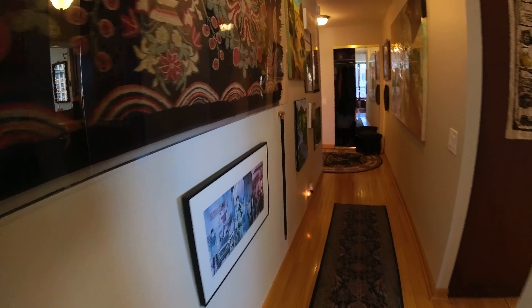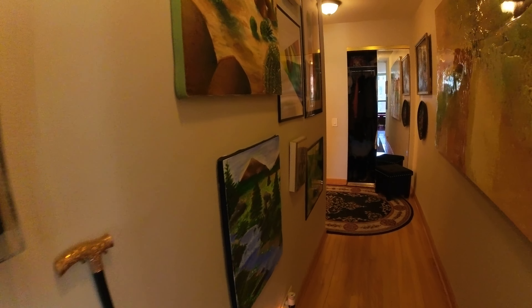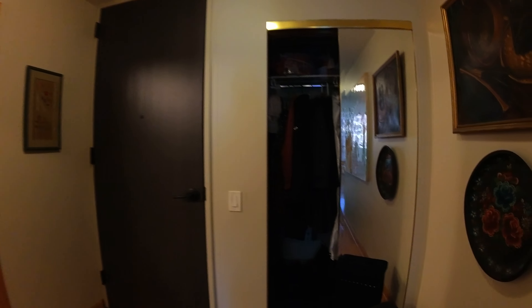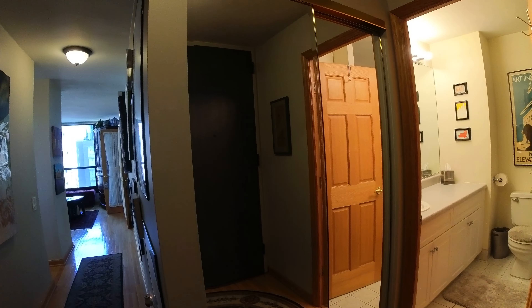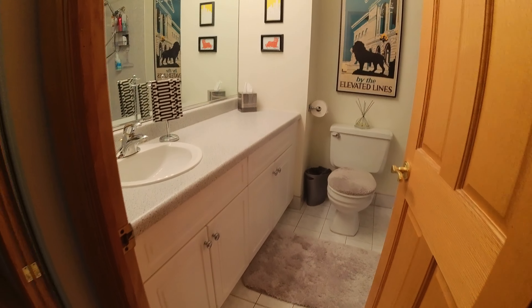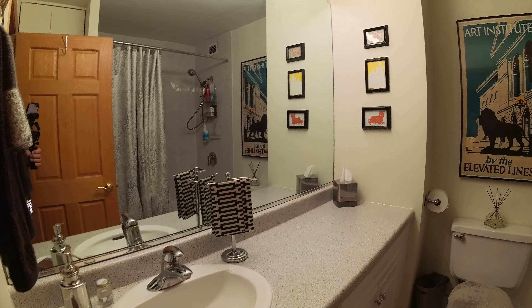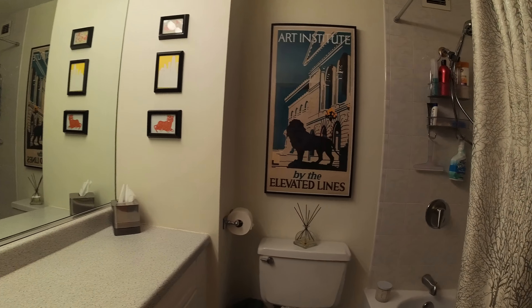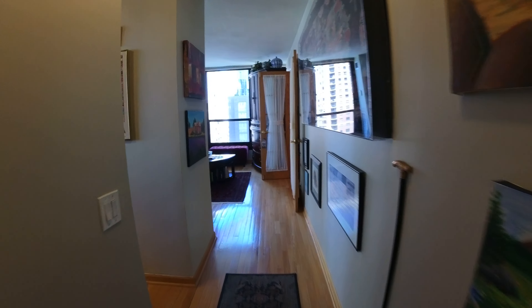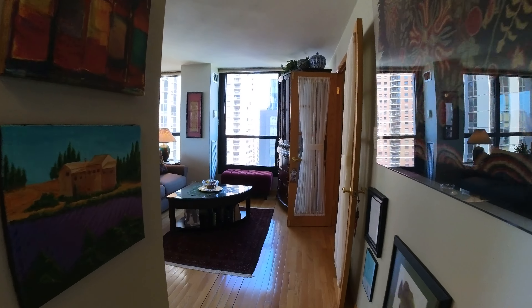It's got a great entryway if you want to do a gallery wall like they have done here — very nice. Here's the front door to the left. You've got an entry coat closet as well as a second entry coat closet on the other side. The common bathroom, which is a tub and shower combination, is here. Just a great space.